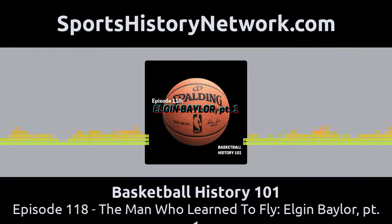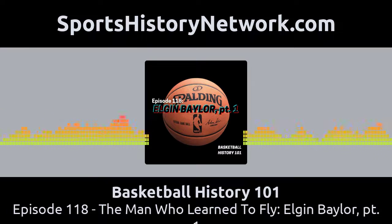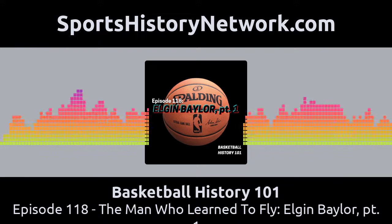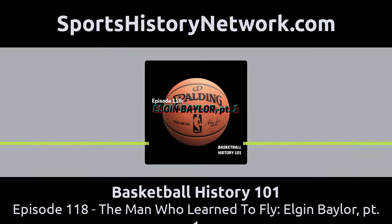Let me list a few of his accolades. Baylor was an 11-time All-Star player. He was named to the All-NBA team 10 times. He was the 1959 Rookie of the Year and the 1959 All-Star game MVP. He made every top player list that the NBA has ever produced that he was eligible for. He also went to the NBA Finals 8 times and lost all 8 times. This is what I mean when I say his legacy is complicated. In his time, he was considered by his peers to be the best one-on-one player in the league.